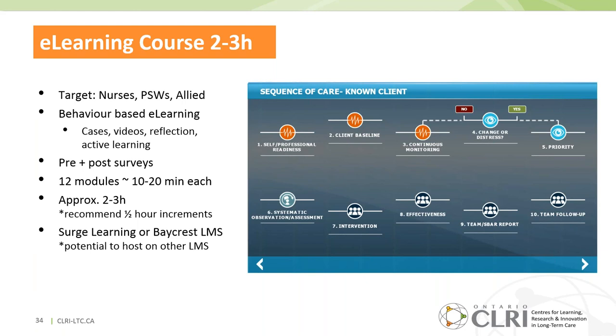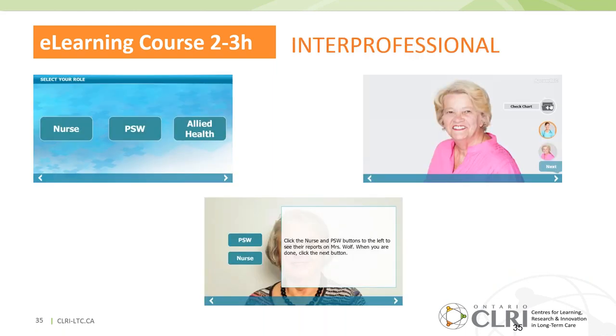We're currently working with Surge Learning, one of the learning management systems many Ontario homes use, to upload the course there — accessible through Surge Learning in partnership with us, and also through our Baycrest learning management system. It's behavior-based e-learning. The interprofessional aspects of care are strongly emphasized — it's a bit like choose your own adventure, where you enter each section in a particular role and click on icons to open other care providers' perspectives.